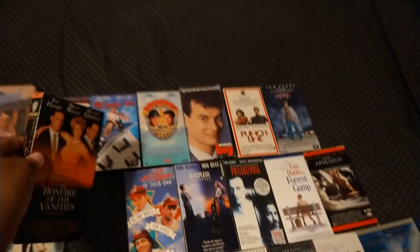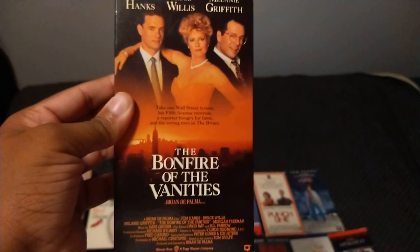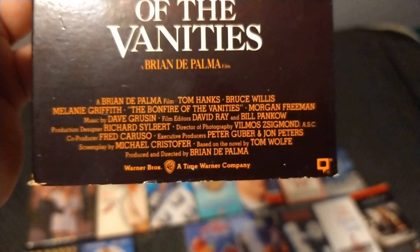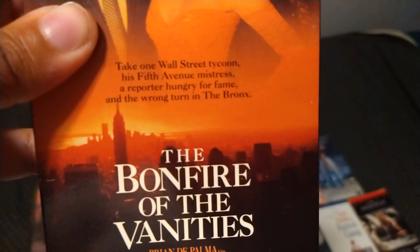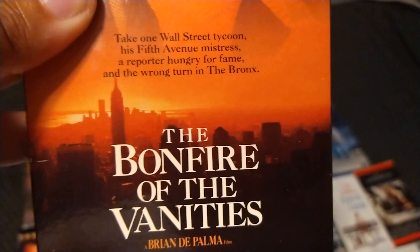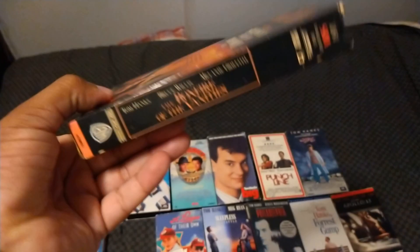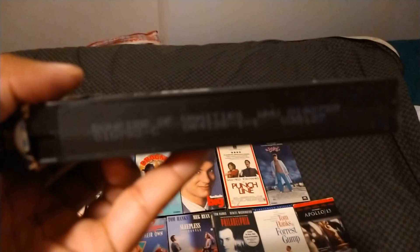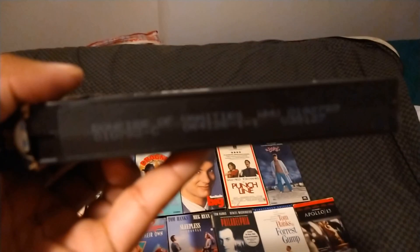I'm going to show you one more Tom Hanks movie before we go to part two, which is the 1991 VHS of Bonfire of the Vanities. With Tom Hanks, Bruce Willis, and Melanie Griffith. Also starring Morgan Freeman, directed by Brian De Palma, and the film is from 1990. Take one Wall Street tycoon, his Fifth Avenue mistress, a reporter hungry for fame, and the wrong turn in the Bronx. It's also in the comedy category. Rated R and it's 126 minutes. Here's the sticker label — the print date is a two-part print date: one from January 5th, 1992 and January 7th, 1992.